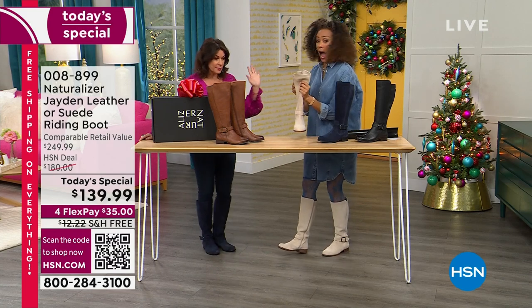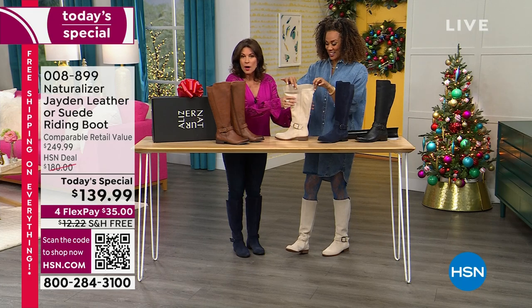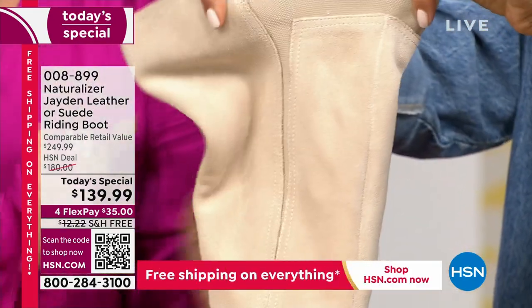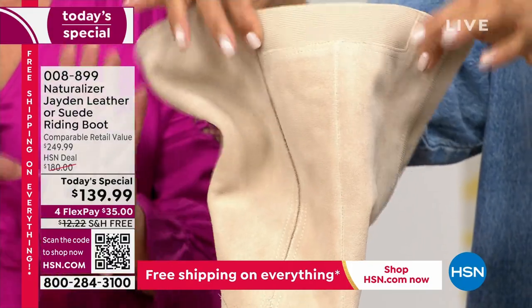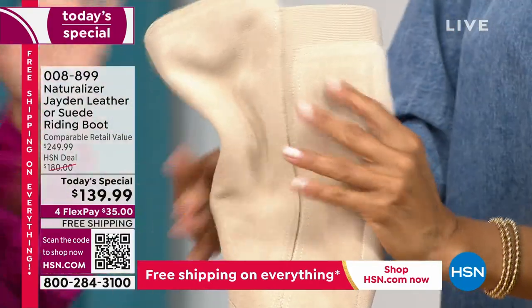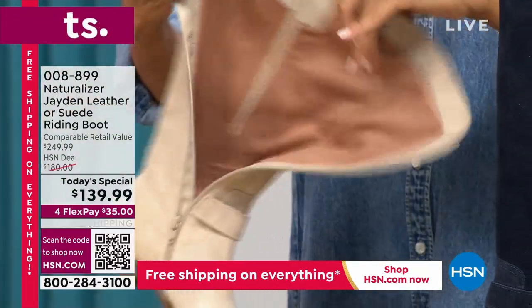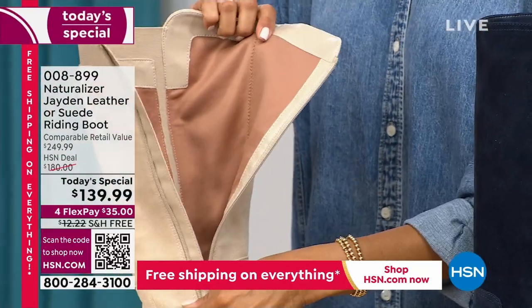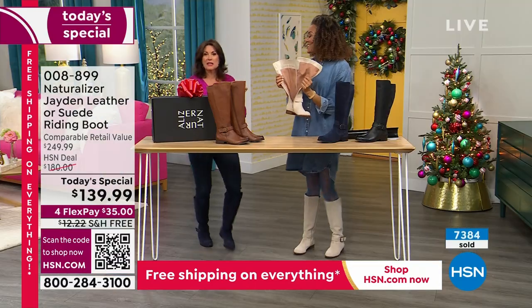An update on porcelain: if you want it in the wide calf, there are only about 600 left across all sizes. Please don't wait — we are now over halfway through our total quantity for the day. These things are flying out of here — running out of here, actually.